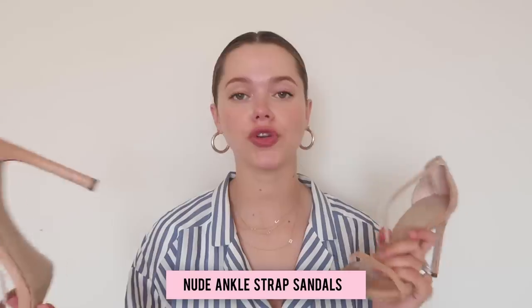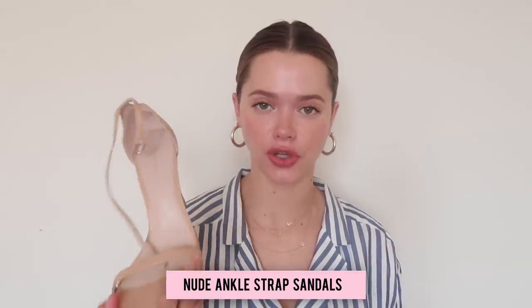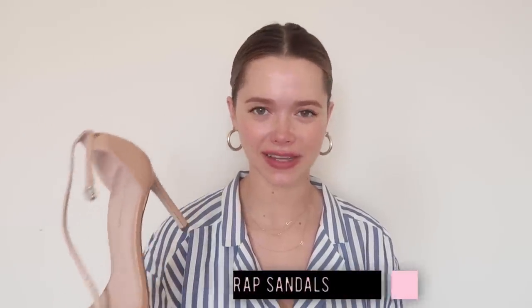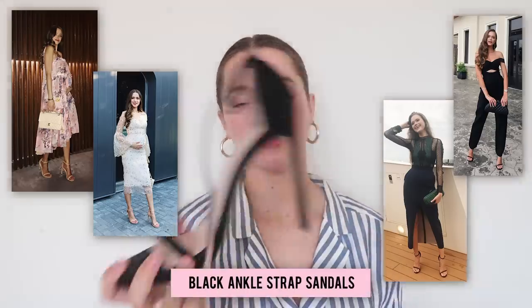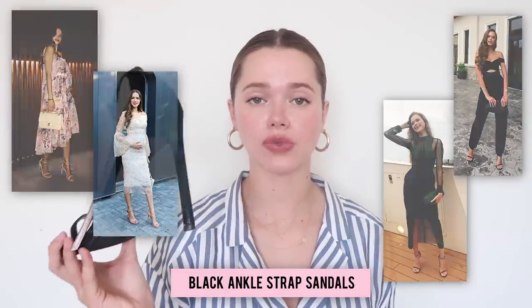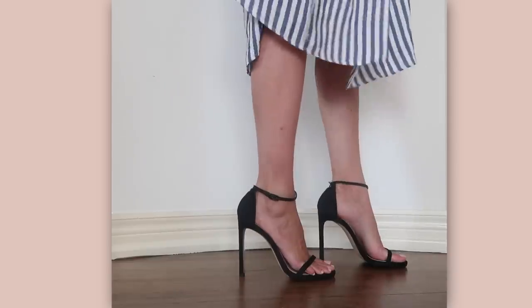The next pair is in the same family as nude pumps: strappy sandals. Stuart Weitzman really brought back the strappy shoe and they are so underrated — they make every outfit so much sexier. I got them in nude and black. I wear them in the summer with pants, dresses, and skirts, and they give such a chic, sexy, slinky look. I went a little lower on the heel this time, which I'm happy about.